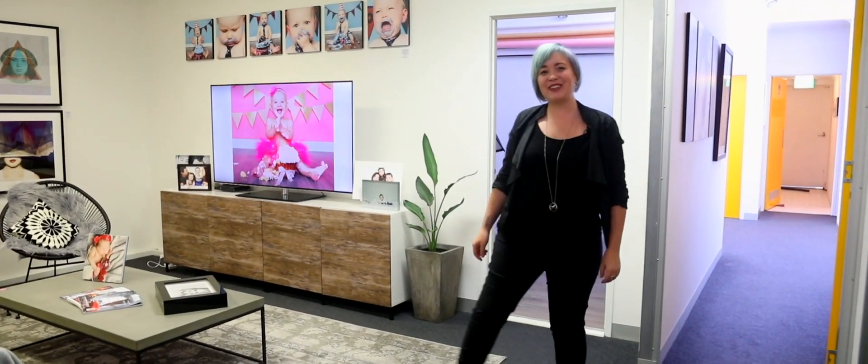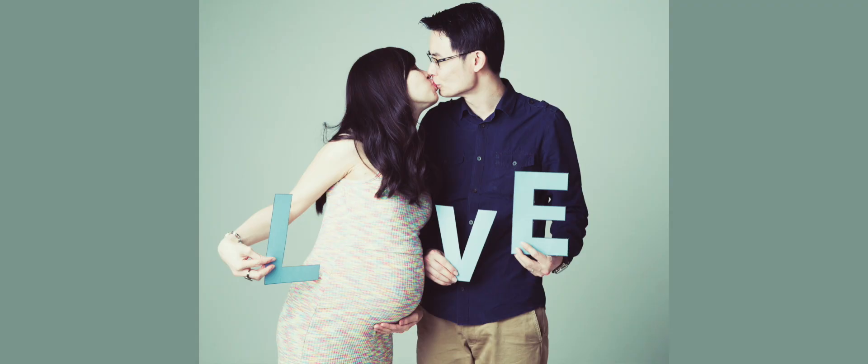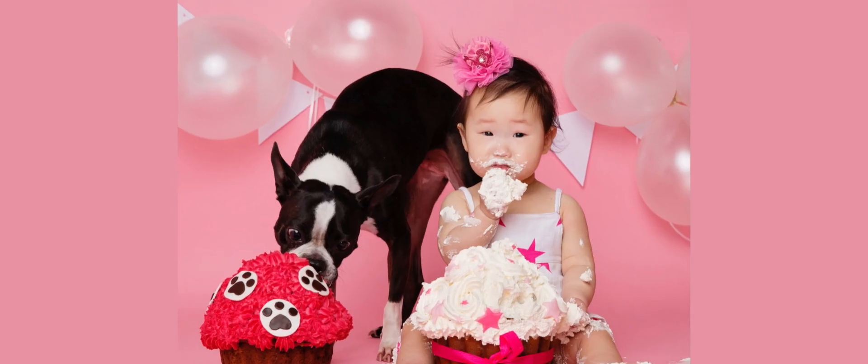Hello, welcome to Enhanced Photography Studios. My name's Karina, I'm the Director and Photographer here at Enhanced Studios. We photograph about 300 families a year, everything from pregnancy to newborn to generations, couples, singles and the ever fun cake smash.